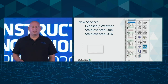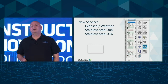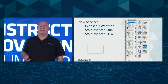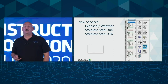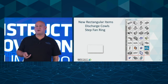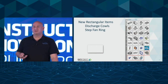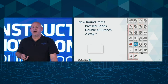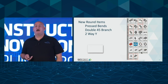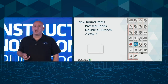Some of the new content Warwick mentioned: we've got new services in the airside database — exposed and weather services highlighted in the dropdown list — plus new stainless steel 304 and stainless steel 316 services, configured so manufacturers can pick up the fabrication requirements for those services. In the rectangular section there are new discharge cowls, step fan rings, and in the round section we've included pressed bends — a request from end users rather than segmented bends — plus a double 45 branch and a two-way Y.